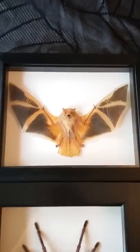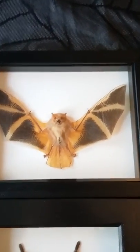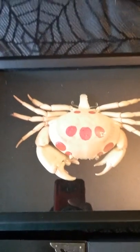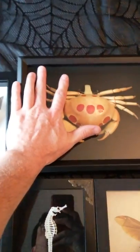This little guy is a fire bat from Malaysia. Here is an 11-spot crab, which is pretty big considering my hand size.